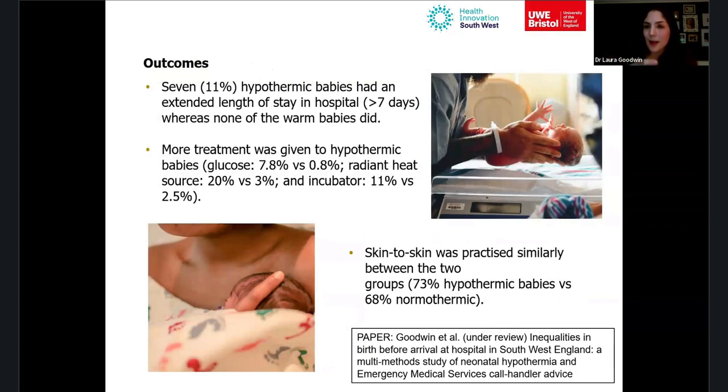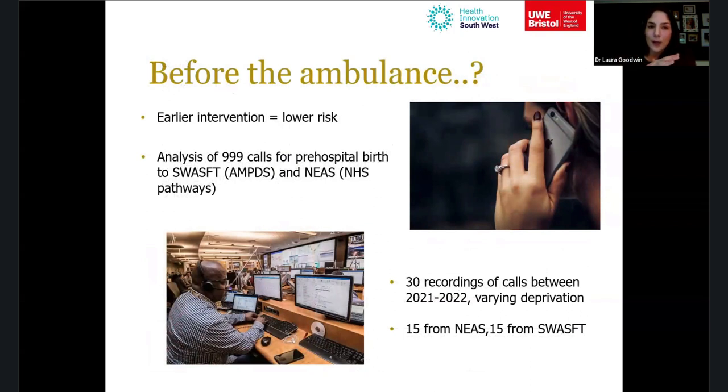There was still a piece of the jigsaw missing: what happens before the ambulance arrives? When people call 999 about labour or imminent birth, there's a gap where the baby could be born while they're on the phone, potentially already becoming hypothermic by the time the paramedic arrives — making it harder for ambulance staff to warm the baby. So we wanted to examine what advice was being given during those 999 calls.